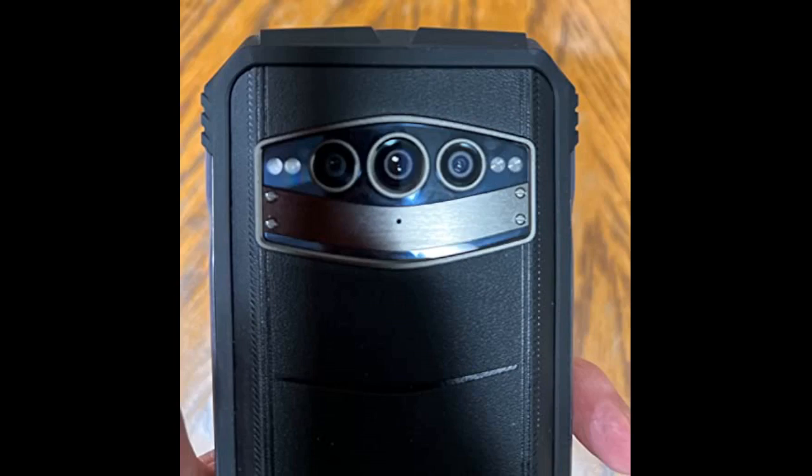It came 90% charged, and after using it during installation and setting up all my apps, it's still at 84% charged. It has a great big lithium battery. I am extremely satisfied with this phone.